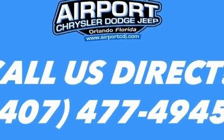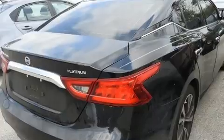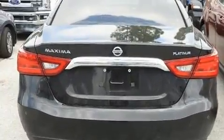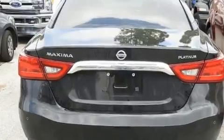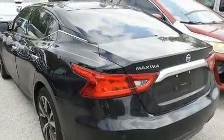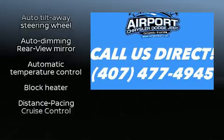A blind spot monitoring system, heated and ventilated seats, power moonroof, heated door mirrors, and leather upholstery. The premium sound system drives 11 speakers, providing you and your passengers a sensational audio experience.